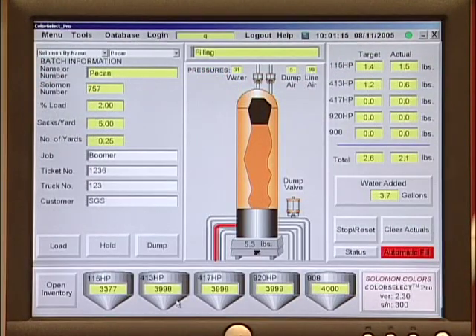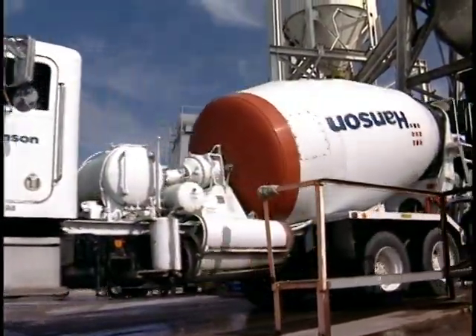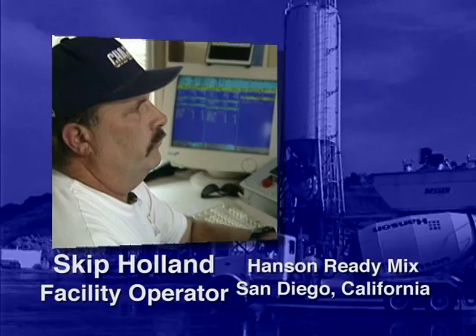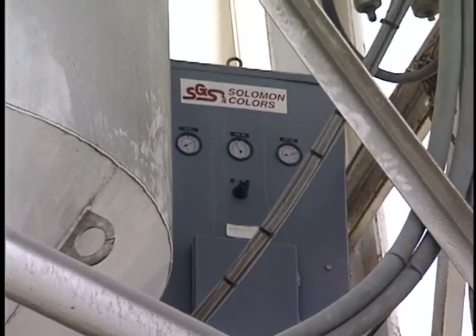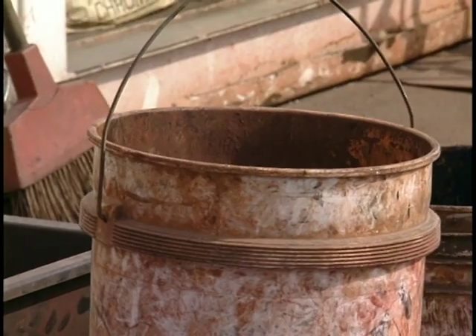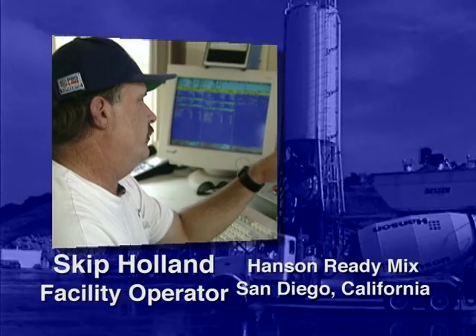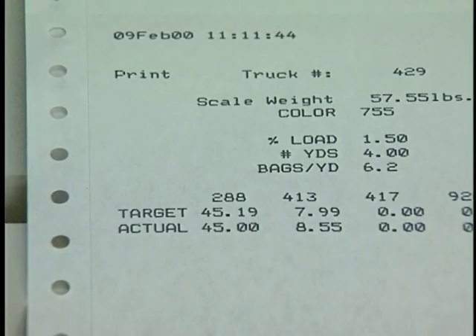With the Color Select Pro System, there's no guesswork. Skip Holland of Hanson Ready-Mix in San Diego is sold on the accuracy of the system. With the liquid system, it is all metered through a scale on top of the plant that has been calibrated. With dry color, the wind blows, the scale moves around, the buckets all weigh a little bit different, and there's no guarantee every single bag has the same amount of color. But with the metered system, it's weighed, checked and rechecked. There's a printout so you know exactly what goes into every load — no problems.